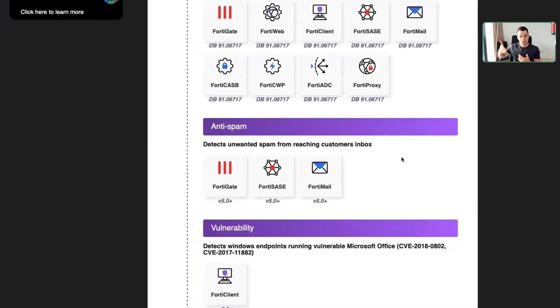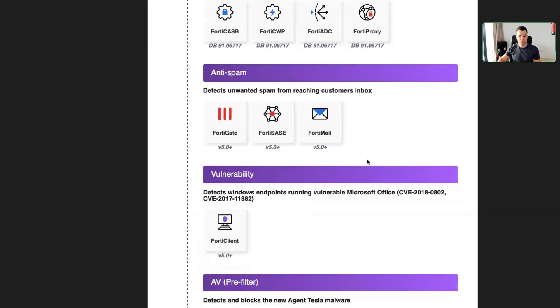Similarly, if you want to block it on a spam level, we have FortyMail in place, for example, which can already intercept the email and will not even deliver it to the potential victim.